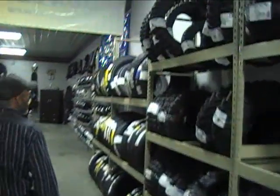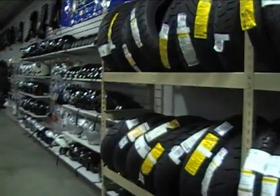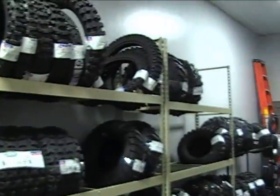We've got a lot of tires here in our tire department. We've got tires for about everything — tires for Harleys, tires for Hondas, tires for street bikes, dirt bikes, four wheelers. Got a little bit of everything in our tire department.